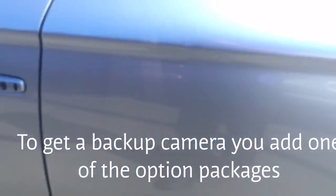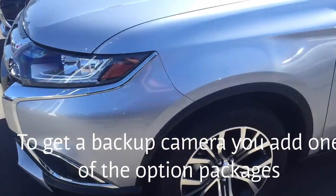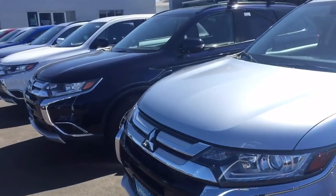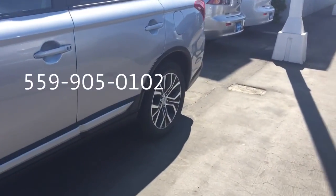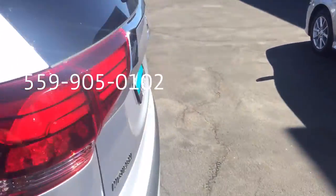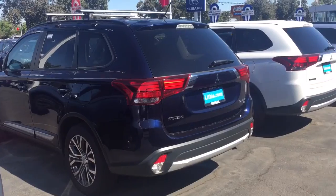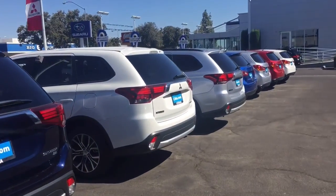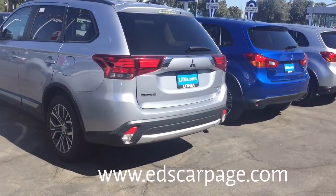So what I'm going to do is find one that I think matches what you asked me about the closest — actually probably two of them — and send you some pricing information. And if you need more information or pictures or video, you can certainly call me directly on this cell phone at 559-905-0102. You can also reach out to me personally on my own webpage, which is EdsCarPage.com.